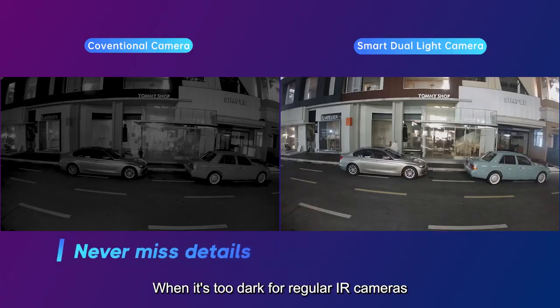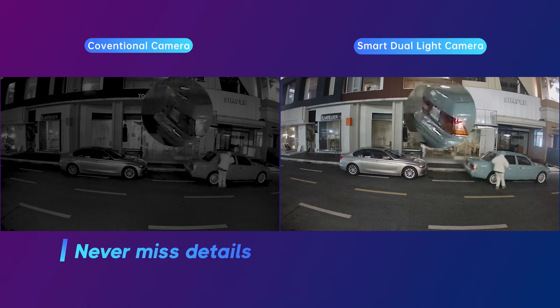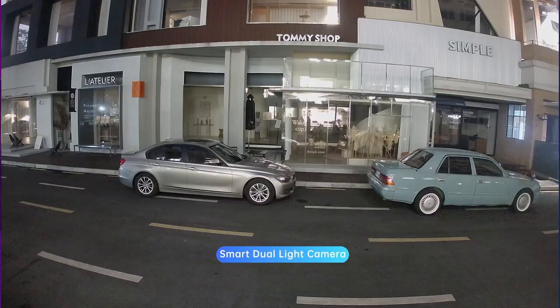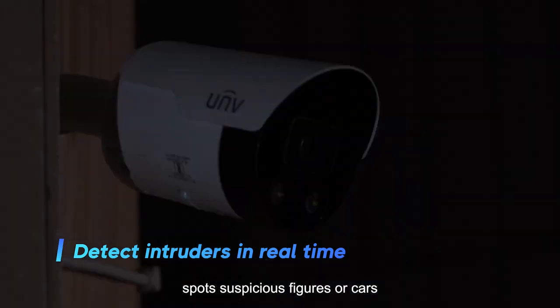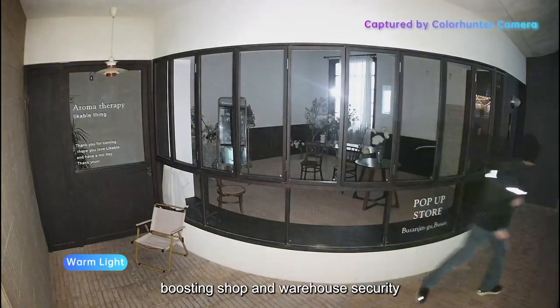When it's too dark for regular IR cameras, our Smart Dual Light tech takes over, capturing every detail without any extra light pollution. At night, Smart Dual Light with UMD spots suspicious figures or cars and lights up to warn them, boosting shop and warehouse security.